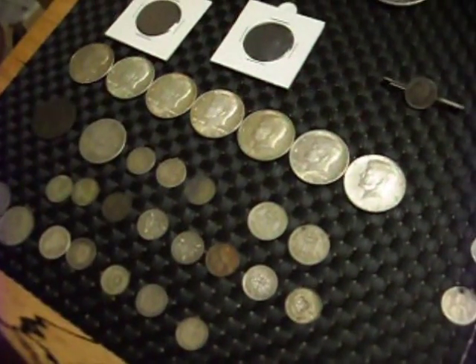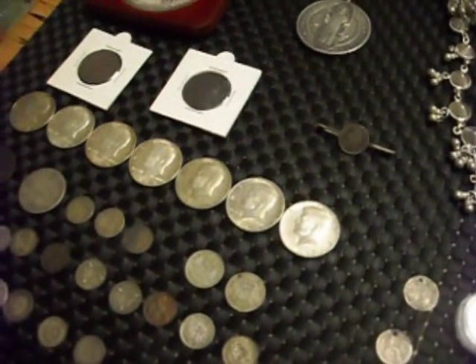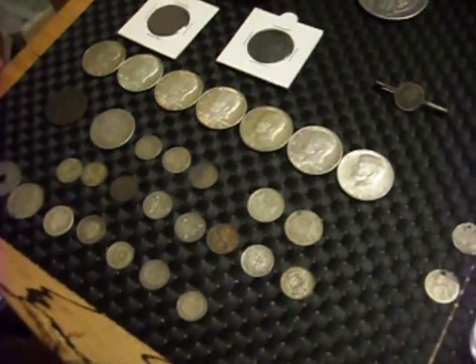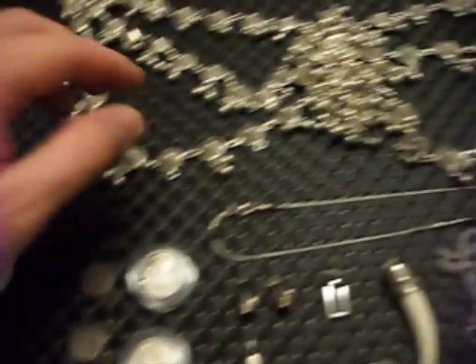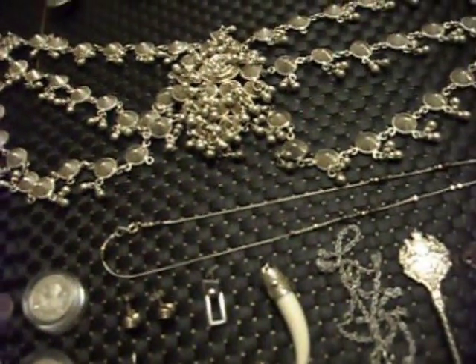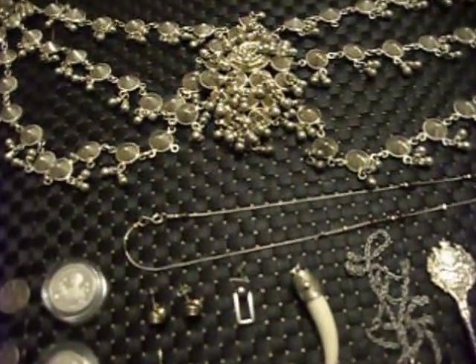I'll probably end up selling the Kennedys, maybe as a job lot on eBay, something like that. And the rest will probably just go in the stack with the other pieces. So stay tuned — there will be some more videos coming out of some of these beauties and some of the weird and bizarre things that I've been buying. Thanks for watching — please rate, comment and subscribe, and I'll see you all soon.